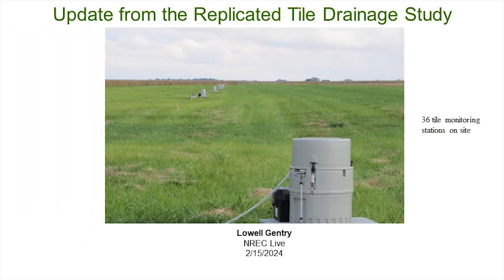Lowell is a native of Illinois. He was raised on a farm in Ogle County. His interests are in the areas of soil fertility and plant nutrition, and his research focuses on management strategies that reduce tile nutrient losses. It's all yours, Lowell.